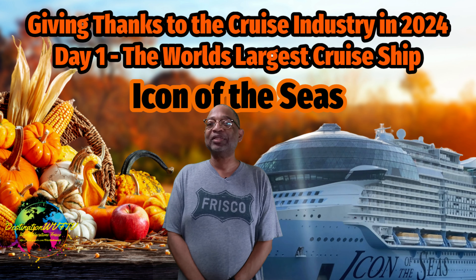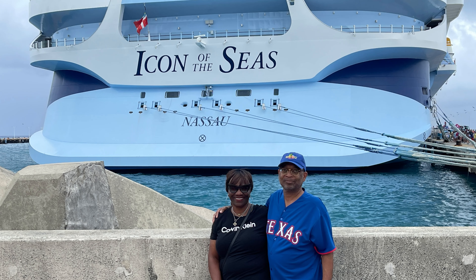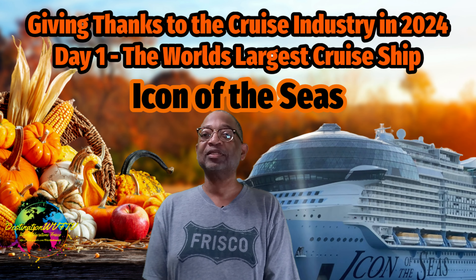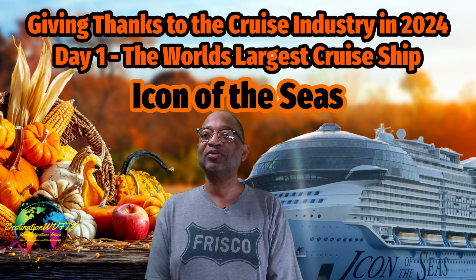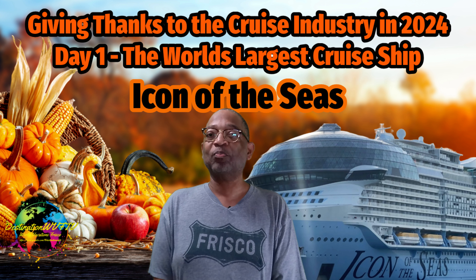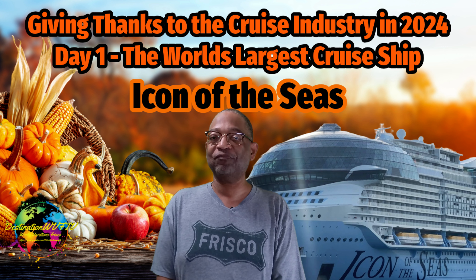I didn't mention it earlier, but my wife and I cruised on Icon of the Seas in June. I can attest to the fact that this ship is certainly way beyond any cruise ship we've ever sailed on. So in this month of Thanksgiving, we give thanks to the cruise industry and Royal Caribbean specifically for providing us with the largest cruise ship in the world in 2024.